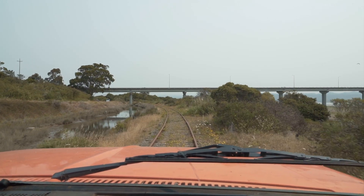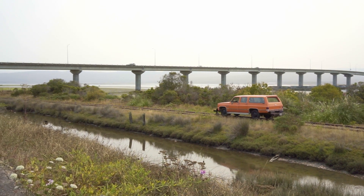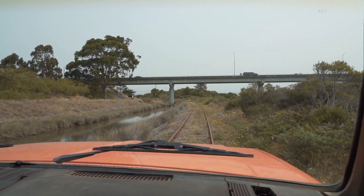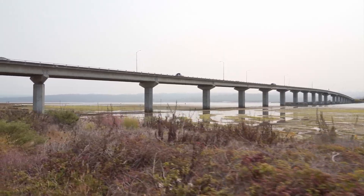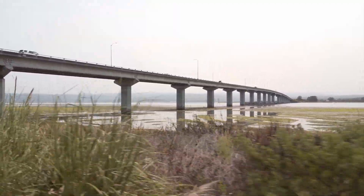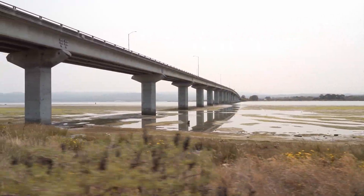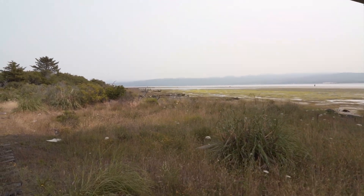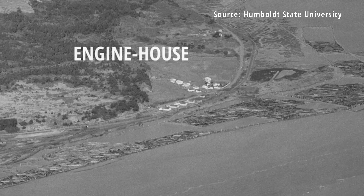Rolling up here, we're actually getting to the point where the old Vance Lumber Company and later Hammond Railroad and spur line would have come in from the bay side. Now this bridge, the Samoa Bridge — which many of us are familiar with, probably driven over it — wasn't built until 1971, so this was a much different scenario back in the day. Looking off towards the northeast here, you can see the old pilings. This is actually the former site of the Dolby and Carson Lumber Company. They had an engine house out here, and this is where our Dolby and Carson No. 3 used to live.